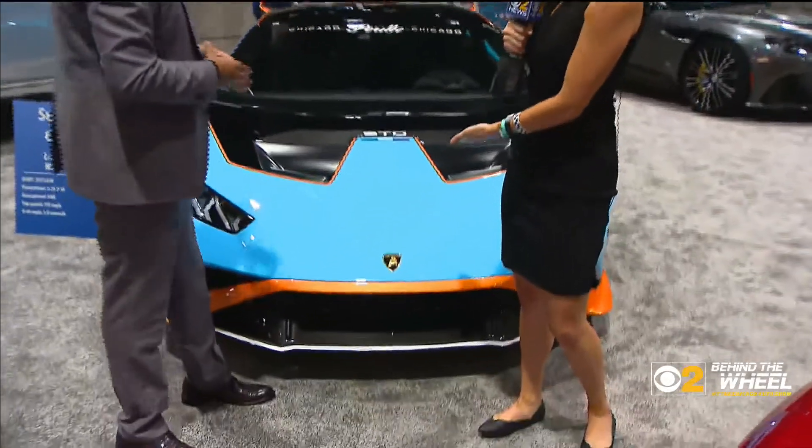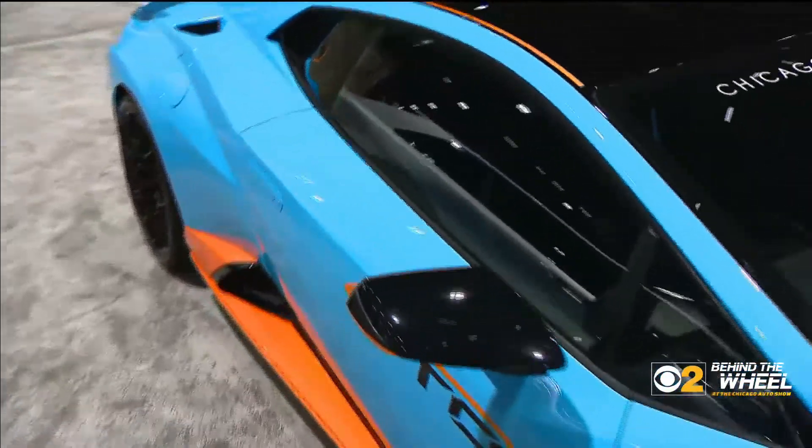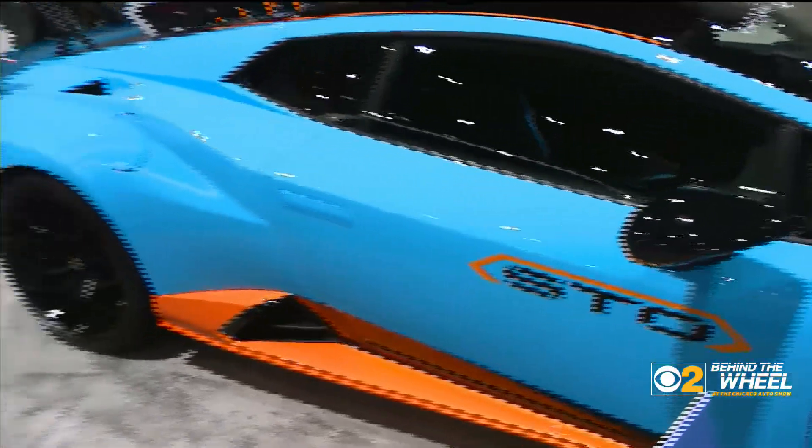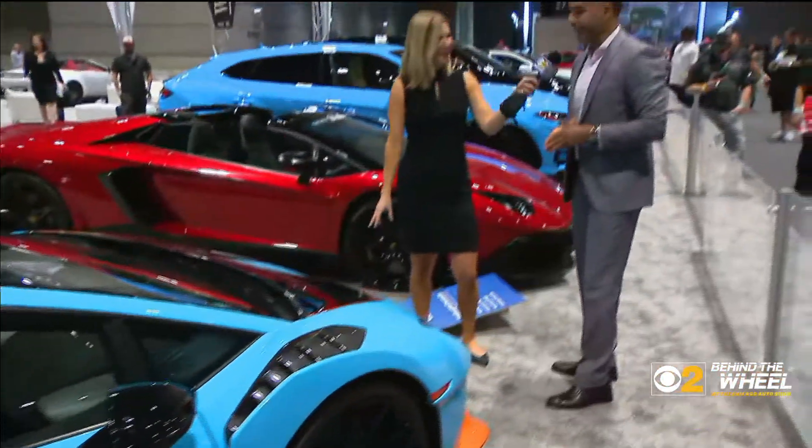I have to comment on the color — the light blue and orange. That's a different color combination, but I like it. If you see the back, it looks really nice with the orange outline. It's very unique. We need a darker blue for the Chicago Bears, though, right? Yes, of course. Always.